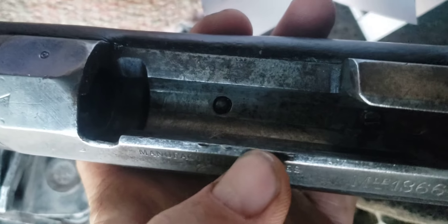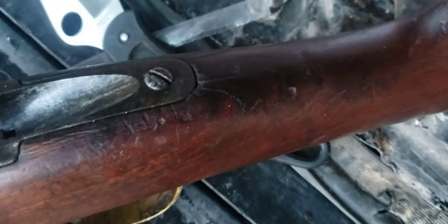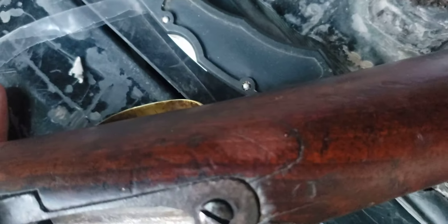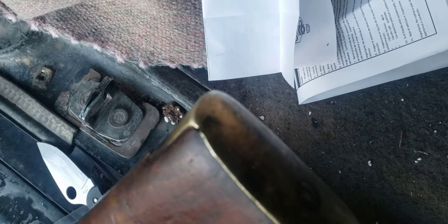Not too rusty. Got some dings right here. One disappointing thing is the stock is cracked — right there. I don't know if that's from recoil, or it falling, or busting somebody over the head. It's got a heck of a ding on the brass butt plate up there on the top where it's cracked.